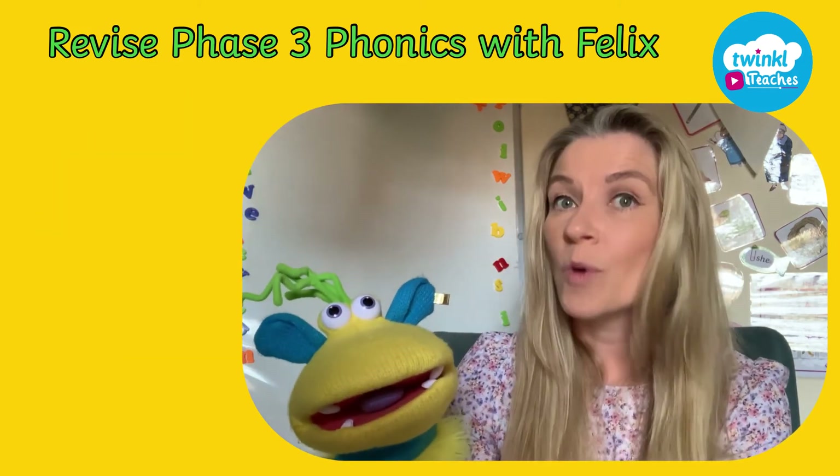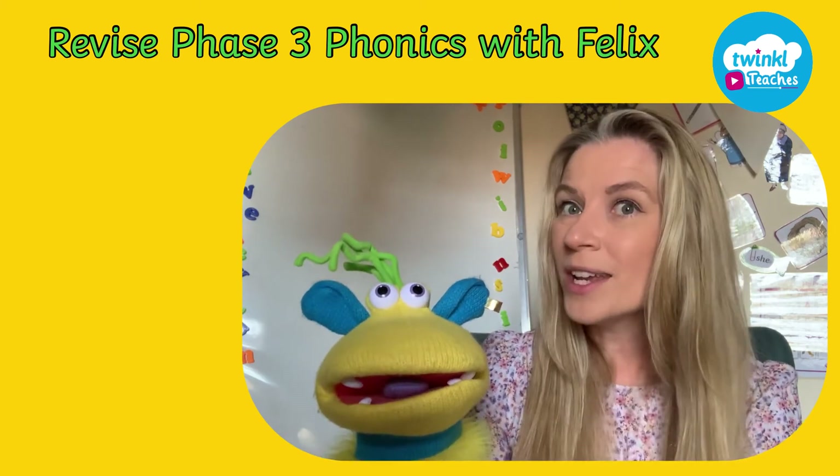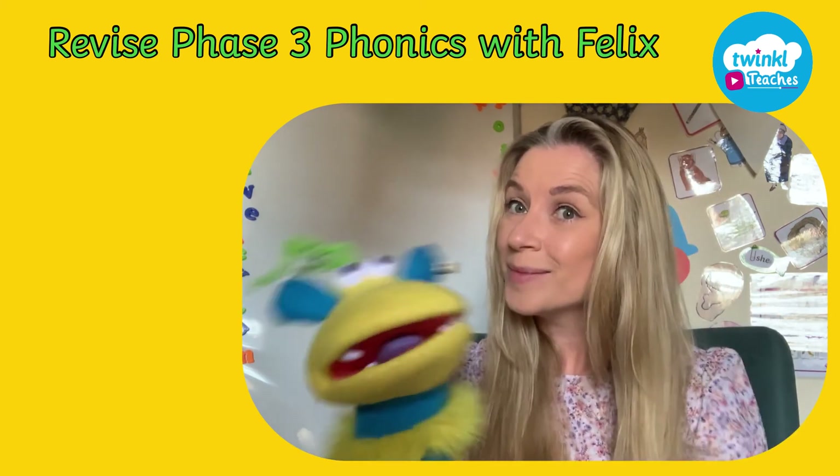Can you think of any more? Well done today everyone. Fantastic phonics. We'll see you next time. Bye bye.